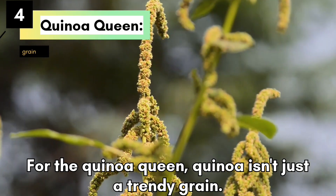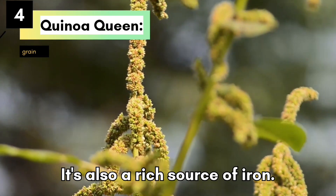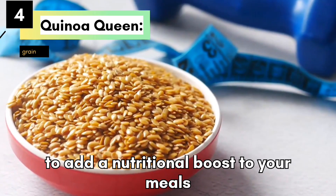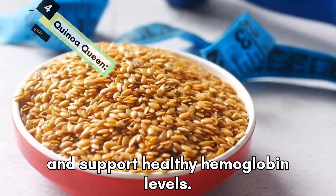Quinoa Queen. Quinoa isn't just a trendy grain, it's also a rich source of iron. Swap out your usual rice or pasta for quinoa to add a nutritional boost to your meals and support healthy hemoglobin levels.